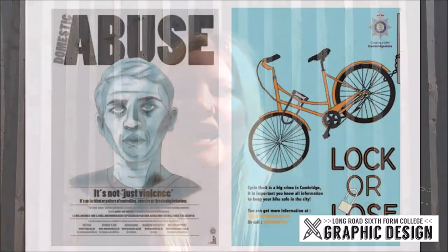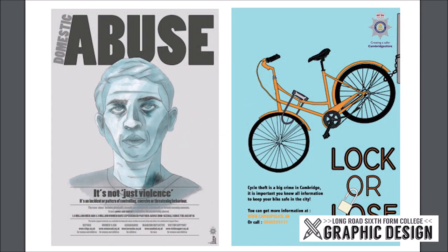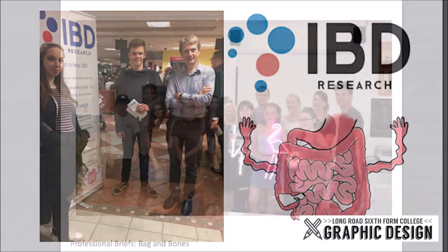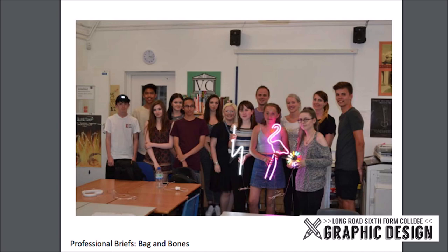Other professional brief opportunities we have had in the past include designing posters for the police, posters for Arbury Carnival, designing logos for Addenbrooke's, and even designing neon lights for a neon light company. You will also learn a great deal of professional skills, learning how to work to a client brief and how to work with a client, doing things like professional emails and professional presentations.